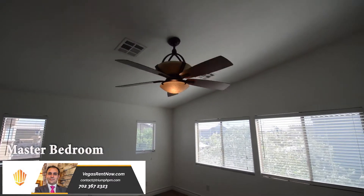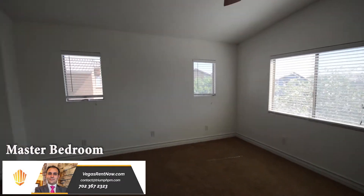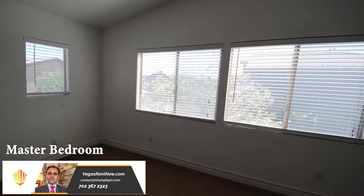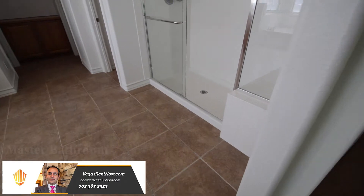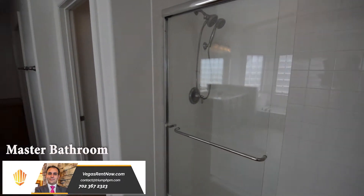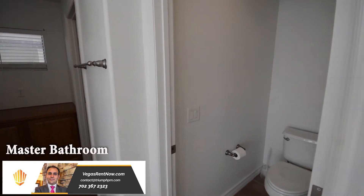The master bedroom has a double-door entry, ceiling fan with light, and blinds on the windows. The master bathroom has a tile floor, large shower, water closet, his and her walk-in closets, and two vanities.